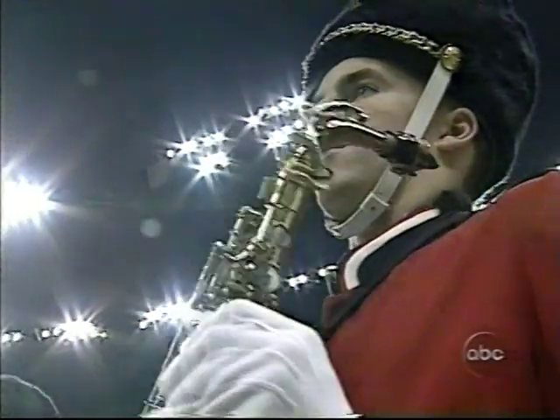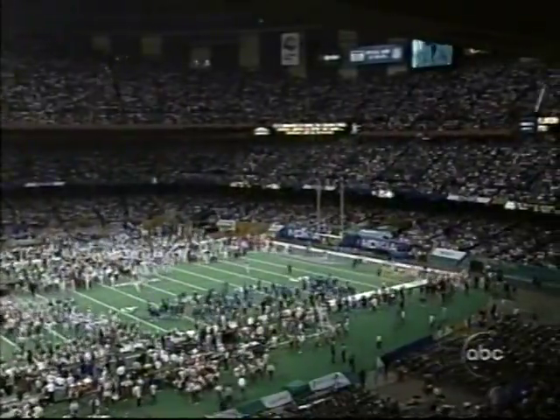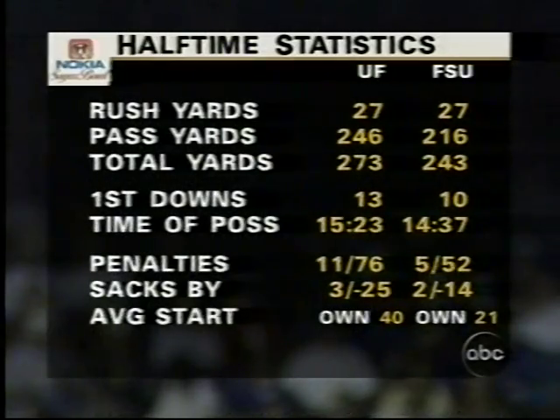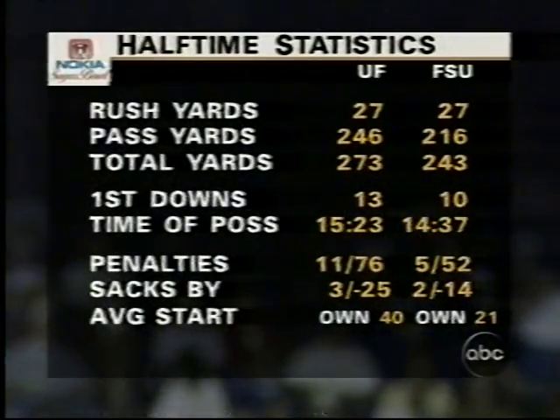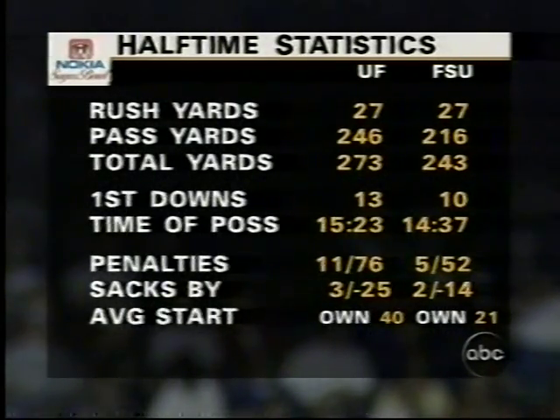Now you would think that if Florida wins this ballgame, they have every right to say they're on top. The dome is covered by youngsters participating in the halftime festival. Here are your halftime stats — not a lot of rushing in this ballgame, passing big time. Levin for Florida has been huge. Look at the average starting position: Florida has averaged starting at the 40-yard line; Florida State at their own twenty-one.